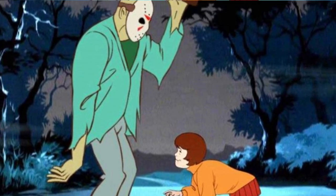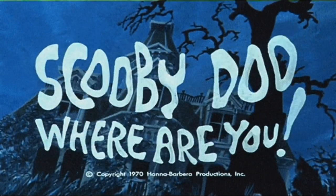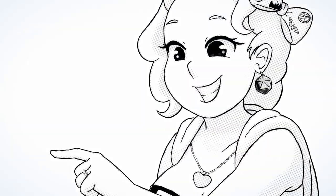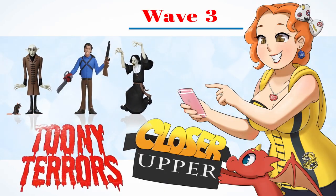It's your favorite horror movie monsters, as reimagined by Saturday Morning Cartoons. Do you nerd for Toonie Terrors? Hey, what's that? Let's take a look! It's time for a closer upper.